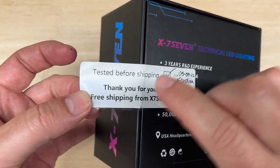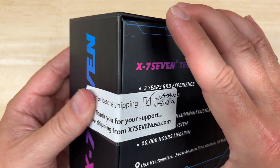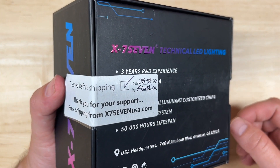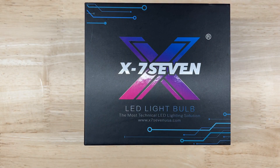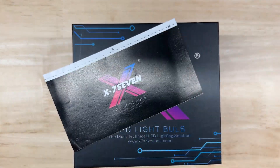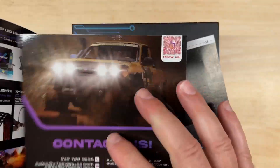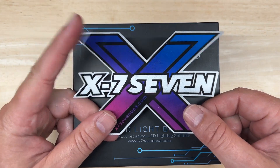I want to show you something before I open the box. Check this out — tested before shipping with a date and who tested it. That ensures that what goes into the box works, and what you receive works when you open it. A couple of other things that came in the package but not in the box: a warranty card and a catalog with the other stuff X77 carries — not just LED headlights.